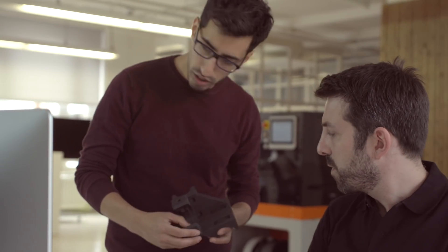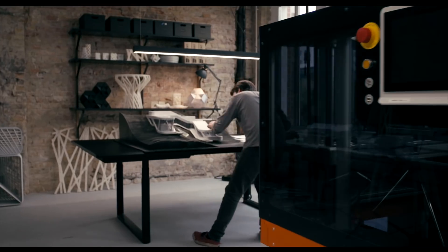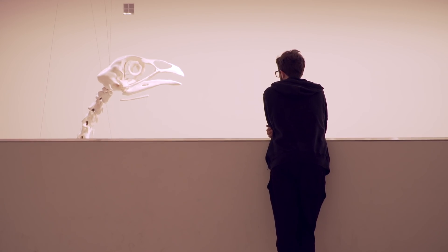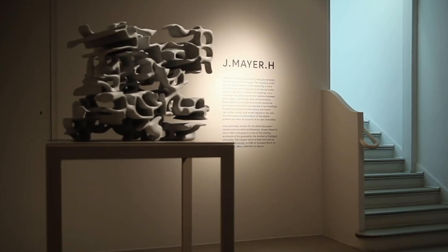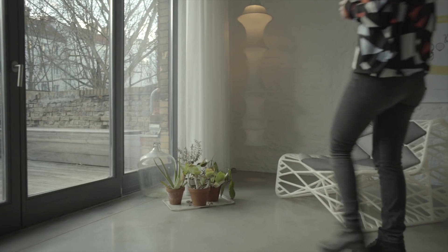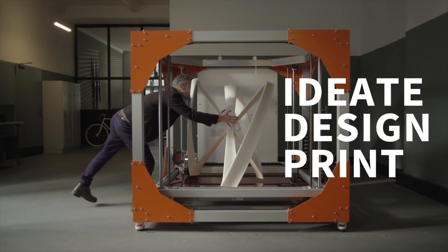BigRep's global network supports customers every step of the way. Whether it's on-site setup or technical support, they can lean on BigRep's trademark personal service and dedicated team. BigRep invests heavily in creative projects and original content from the intersection of design and technology, guiding and educating peers and business leaders alike about the potential of 3D printing. It's a creative hub and an international brains trust.